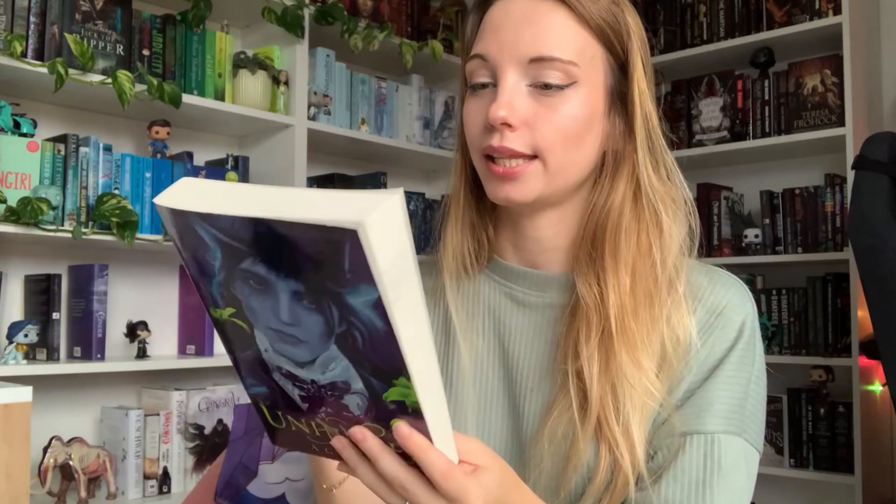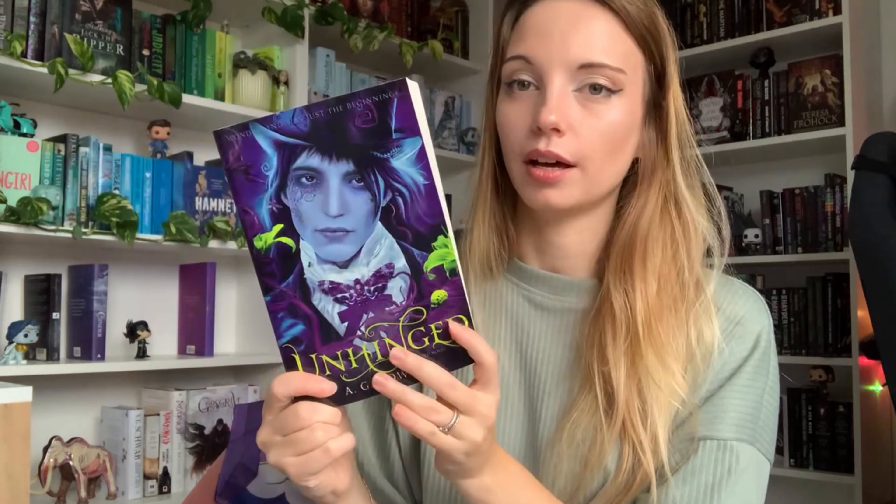I'm not sure if it's a duology but it might be. Then I've got Unhinged — this is a retelling of Alice in Wonderland, I love this cover so much. I've read the first book so I'm gonna continue on. I don't exactly remember the ins and outs of the first book but I remember liking it. I think the Mad Hatter could potentially be a love interest — I don't know, I will refresh my memory before reading it.